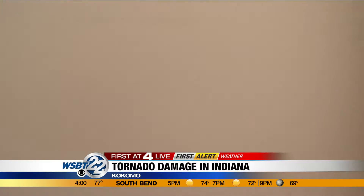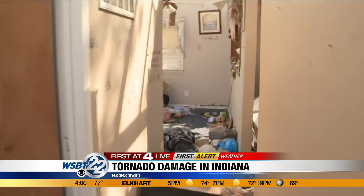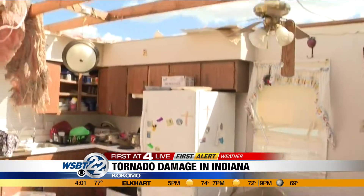This right here — walking back through the interior hallway — this is why it's safe to be in an interior room, interior hallway in a tornado, because you will have the most walls still standing around you.